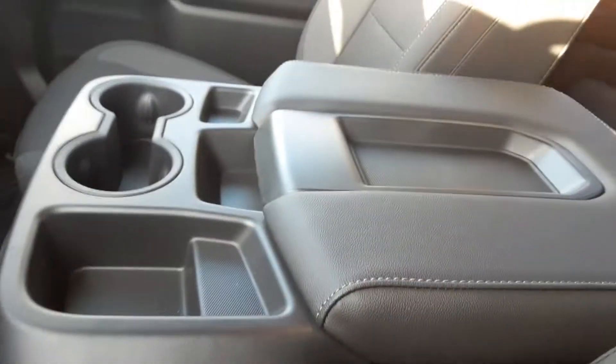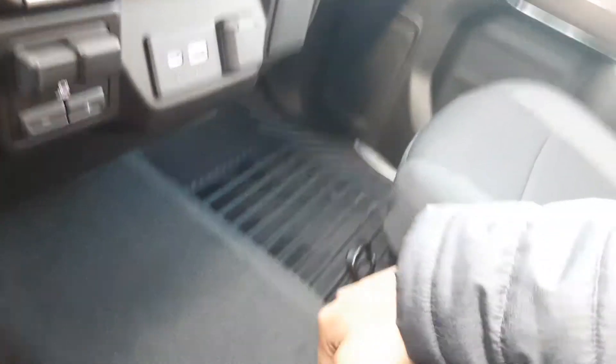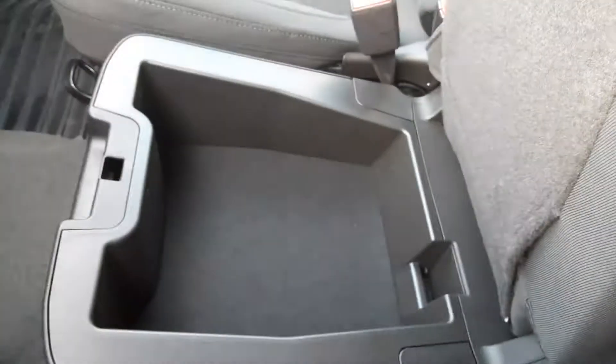You have a jet black interior when you hop inside. As I was telling you, with the LT you are offered a bench seat option. You have one compartment up there and another one below the seat. You have your glove box and another compartment over here — so three additional compartments to work with.